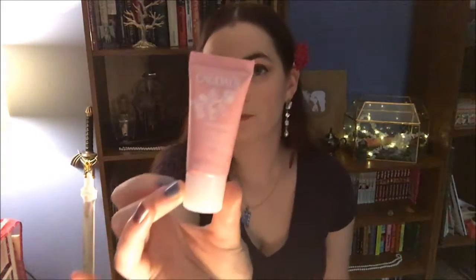The next item is from Caudalie — it is the Vino Source Moisturizing Sorbet. I've gotten a sample of this in a different subscription box before and I loved it. What I like about that moisturizer is it's very lightweight; it doesn't feel heavy or oily on your skin, it just feels nice and refreshing.